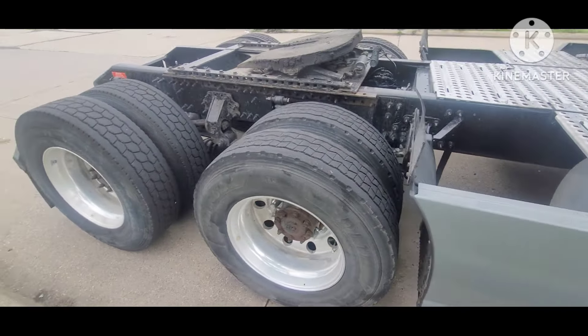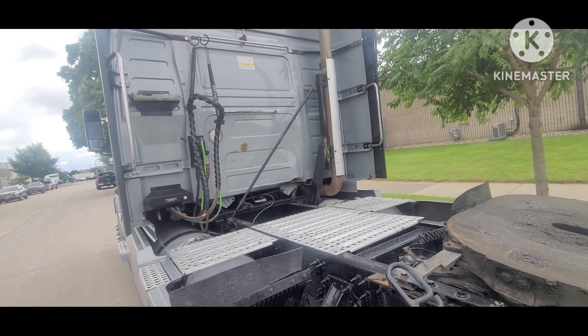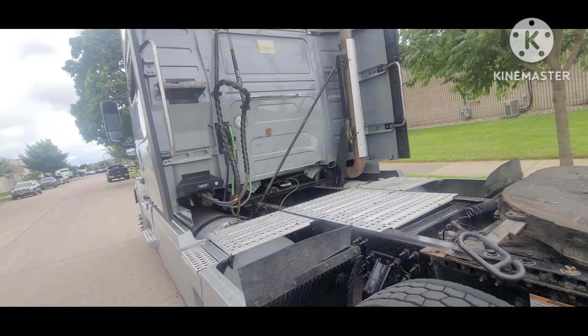Overall it looks fine, there are no major issues. I checked everything with the mechanic to make sure there's no structural damage. I normally prefer a truck that has an APU in the back — most of you know that an APU is important to have on a truck; it doesn't come from the manufacturer but some people add it.